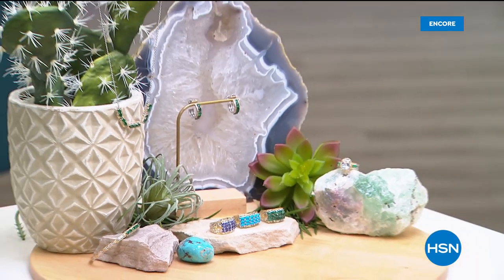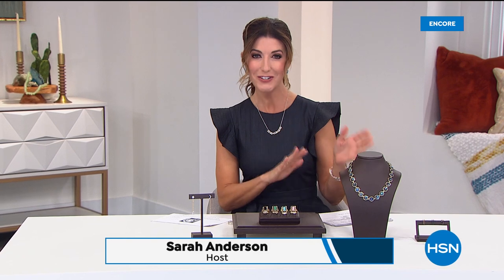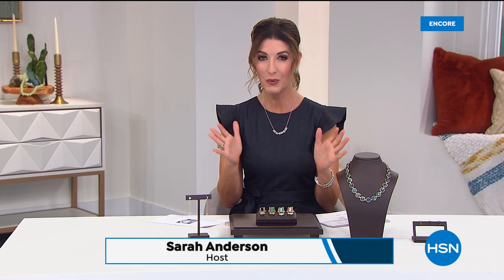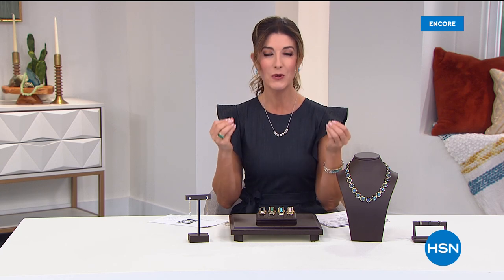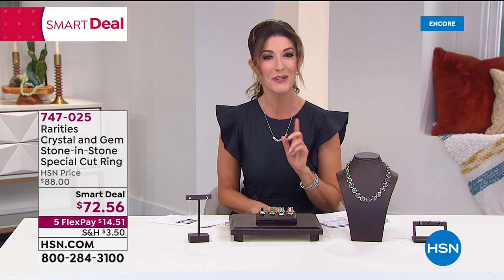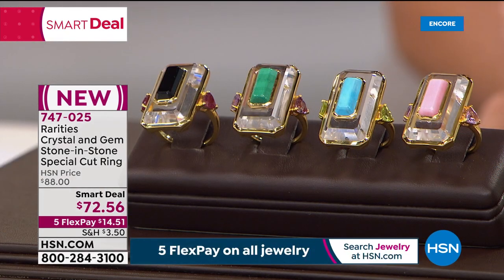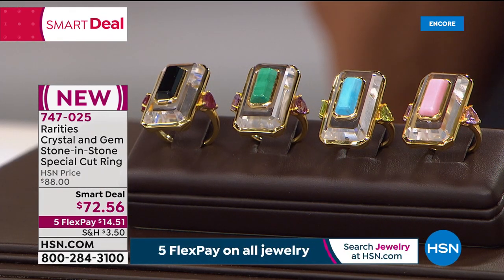Thank you for all your orders on today's special — it's going very quickly. Now it's time for Rarities. For those who want the new, the noteworthy, high fashion, and red carpet — Carol Brody's collection is modern, contemporary, and gorgeous. Five flexible payments on everything in the show on this last day of our Tucson event.